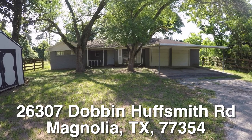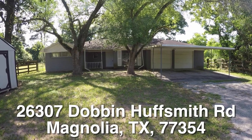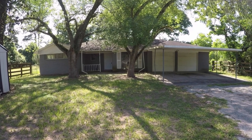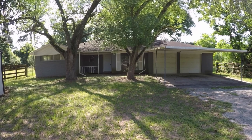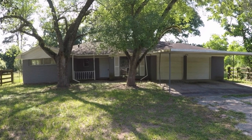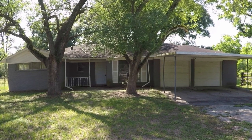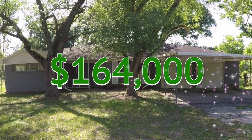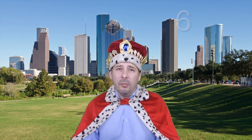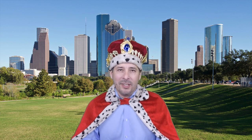Well there you have it — 26307 Dobbin Huffsmith up in Magnolia, Texas. A very nice three-bedroom, two-bath, single-story home on a large two-acre lot. It's going to need some work but it is about $32,000 underneath the county appraisal. It's eligible for HUD's $100 down payment incentive and it's listed right now for only $164,000. If you're interested in this home or have any questions, please call me at 210-706-0616. My name is Jonathan — I am the HUD King and I want to help you find your castle.